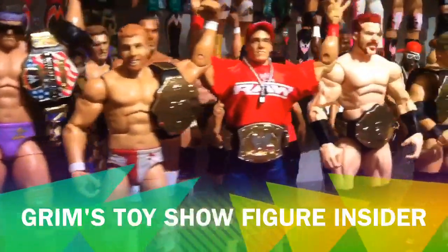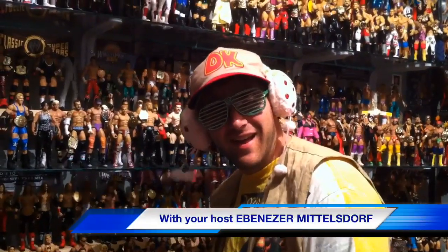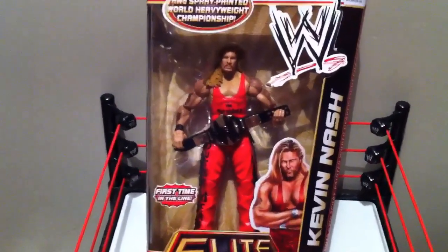It's Grimm's Toy Show, Figure Insider, with your host Ebenezer Middlesdorf. And today we'll be reviewing Big Sexy Kevin Nash.